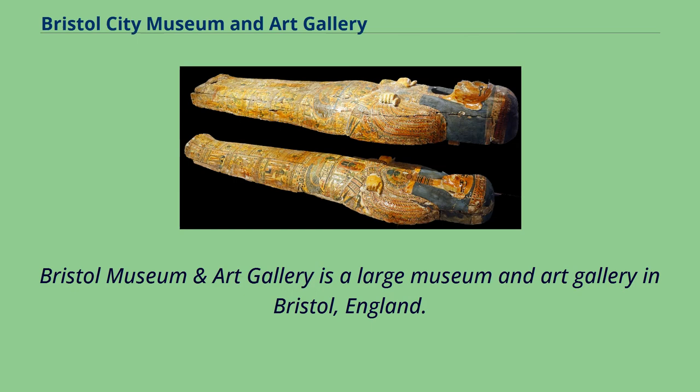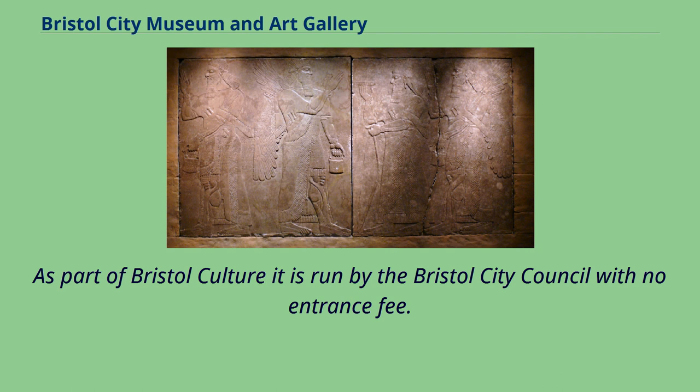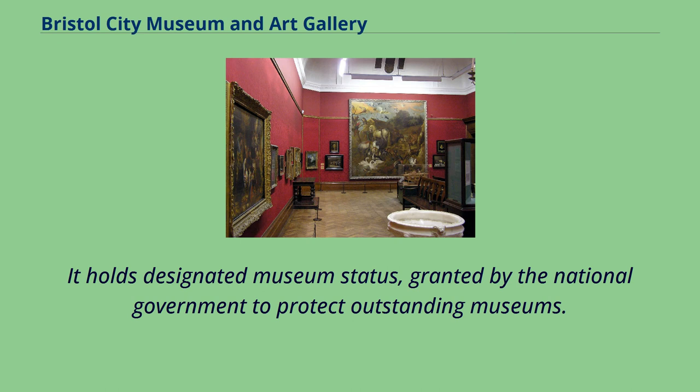Bristol Museum and Art Gallery is a large museum and art gallery in Bristol, England. The museum is situated in Clifton, about 0.5 miles from the city centre. As part of Bristol culture, it is run by the Bristol City Council with no entrance fee. It holds designated museum status, granted by the national government to protect outstanding museums.